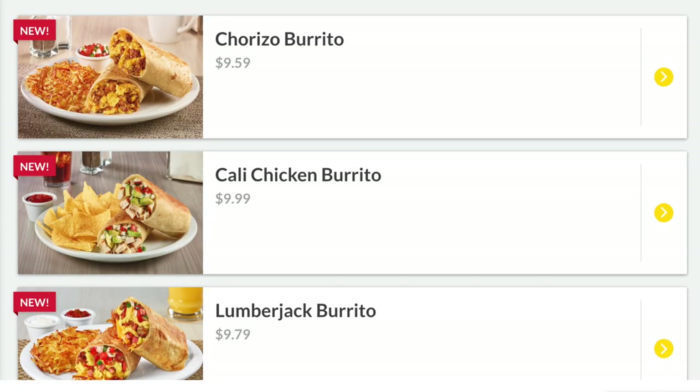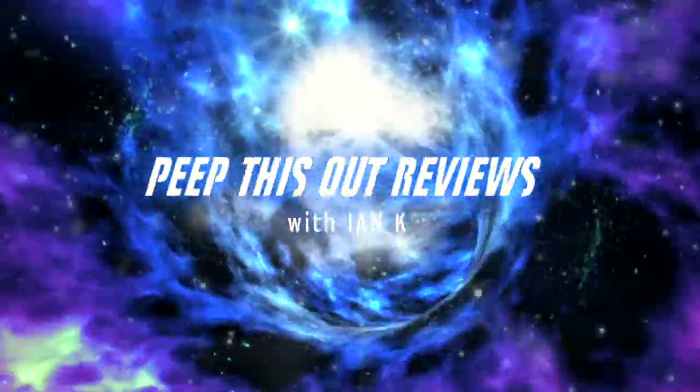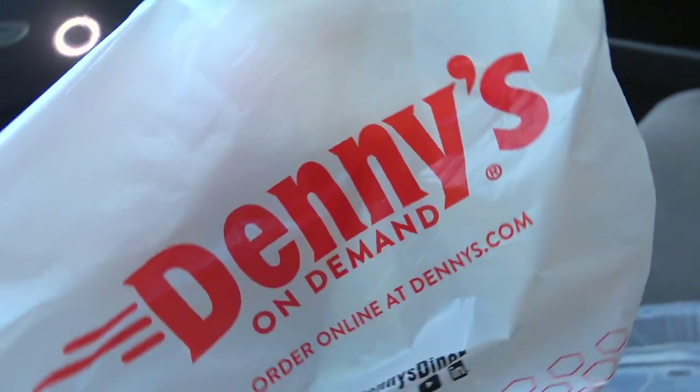What's going on everyone, welcome back to another high quality foodie feature here on the channel. This time I'm over at Denny's to check out one of their all-new LA Favorites. Being that I've never had a burrito from Denny's, I'm going to be going in on the Cali Chicken Burrito. Stay tuned — welcome to Peep This Out Reviews with Ian K. Stay frosty.